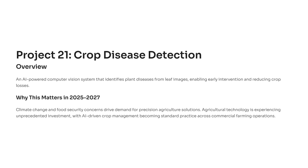Why does this matter right now? Because between 2025 and 2027, the agricultural sector is undergoing one of the biggest tech revolutions in history. Climate change, unpredictable weather, and food security challenges are forcing farms to adopt precision agriculture powered by AI. Governments and investors are pouring funds into agritech, and this is where your skills as an AI student can make a real difference. You're not just learning a model here — you're learning to build systems that directly impact lives, improve sustainability, and reduce global hunger. This is where artificial intelligence meets purpose, and it's one of the most rewarding domains to build your career in.